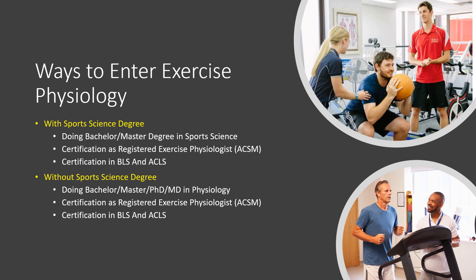Next are the ways to enter exercise physiology. You can enter through two ways: with a sports science degree or without one. With a sports science degree, you can do a bachelor's or master's degree in sports science and obtain certification as a registered exercise physiologist through ACSM, plus certification as a specialist and in BLS/ACLS. Without a sports science degree, you can come through a bachelor's, master's, PhD, or MD in physiology, gain experience in exercise physiology, and then get certified through ACSM.